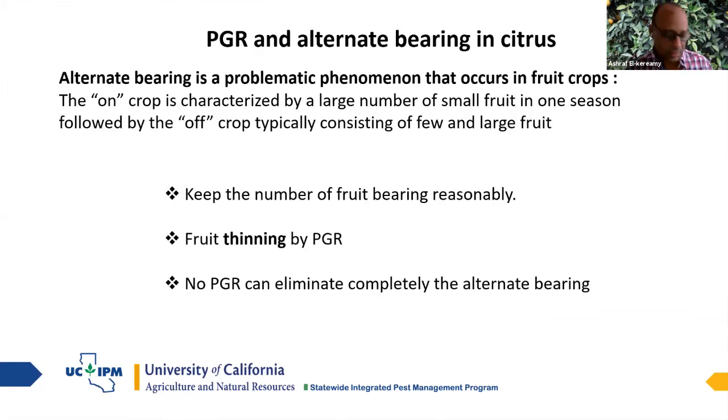Alternate bearing is a big issue in citrus — one year with lots of small fruits, and the next year with nothing on the trees. This is common in some citrus varieties. Some growers use PGRs to try to reduce alternate bearing. It's hard to eliminate completely by PGR since many factors are involved, but in a heavy crop year you may use naphthalene acetic acid (NAA) — an auxin — to thin some of the fruits and reduce the load.